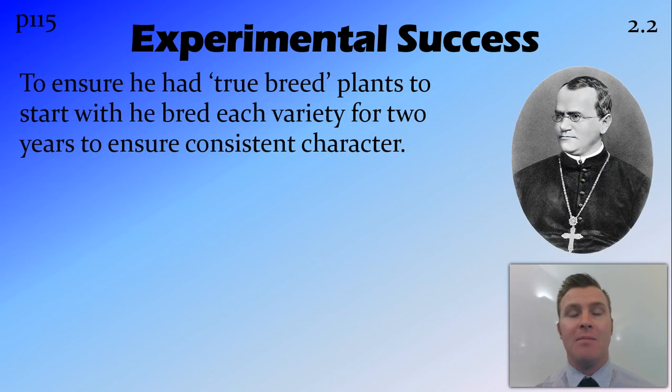Another thing he did to make sure that his experiments were really good is he ensured that he had true breed plants to start with — that is, plants that were purely purple and plants that were purely white. He did this by breeding each variety for two years and removing any of those that didn't have that pure purple or white variety, breeding them over and over again to make sure that he only had white and only had purple flowers.